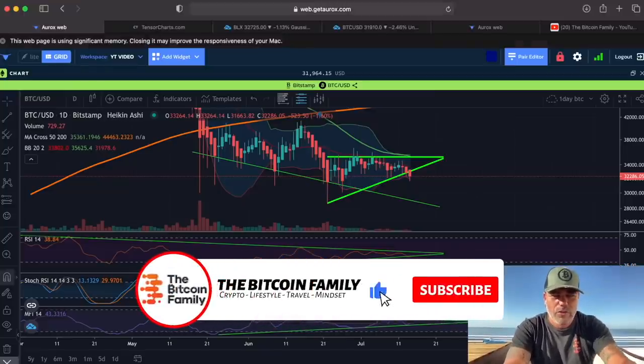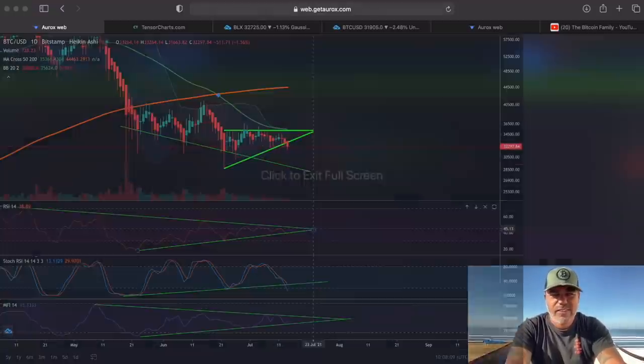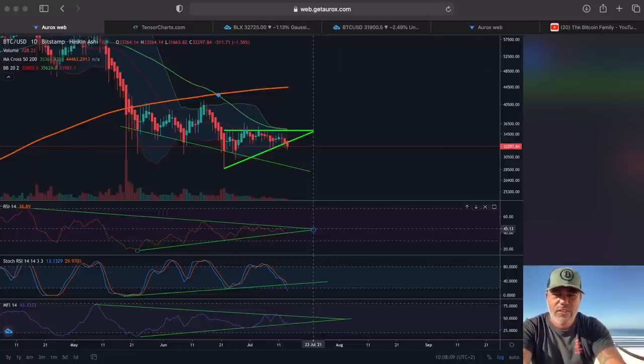This is the first chart I'm going to share with you. This is a daily chart, and on this daily chart you can see that we are forming a pattern that we need to break out of — preferably to the upside, not the downside. The price is moving downwards, but all the other indicators — the RSI is moving upwards, the Stoch RSI is moving upwards, and the MFI (Money Flow Index) is also moving upwards. Price down, indicators up — this is what they call bullish divergence, which should be a very bullish sign.